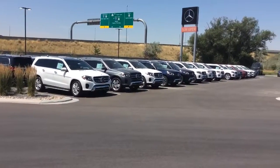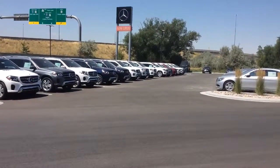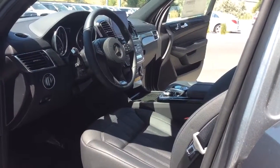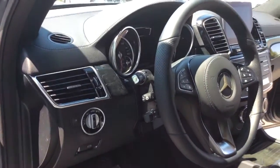I also have a few more. As you can tell, I have three on this line as well. These will come with varying interiors. This one in particular has a black interior with your ash black wood grain trim.